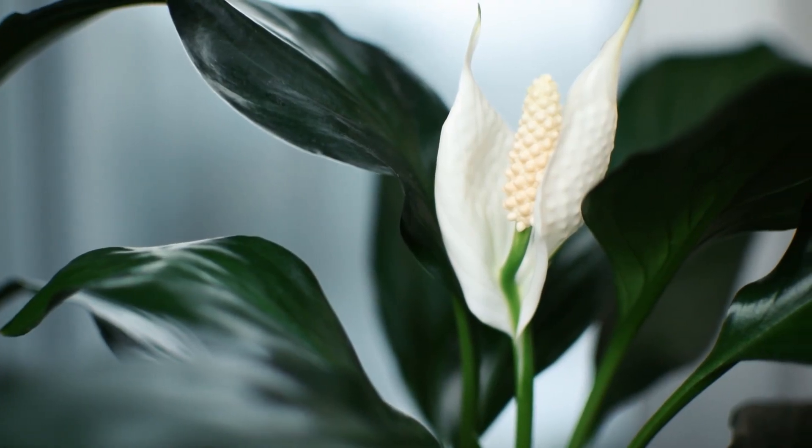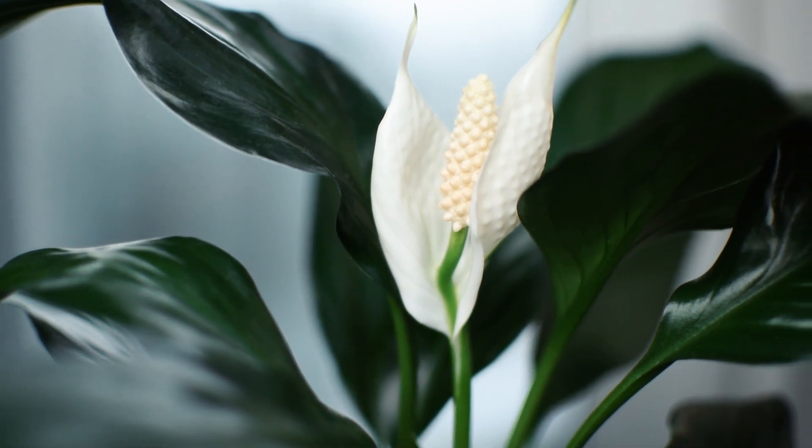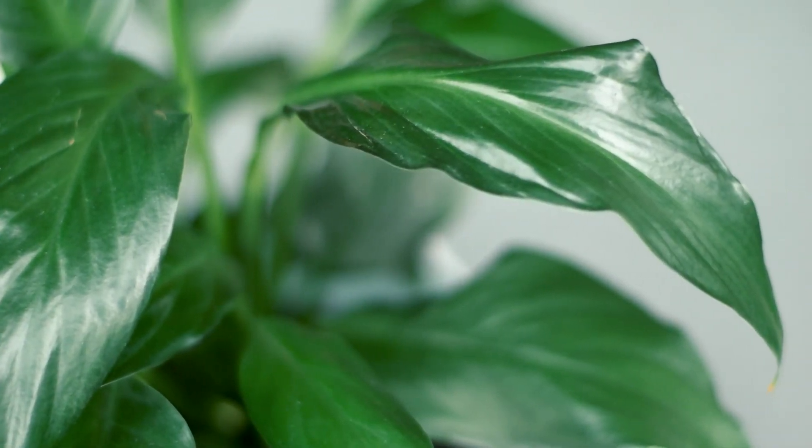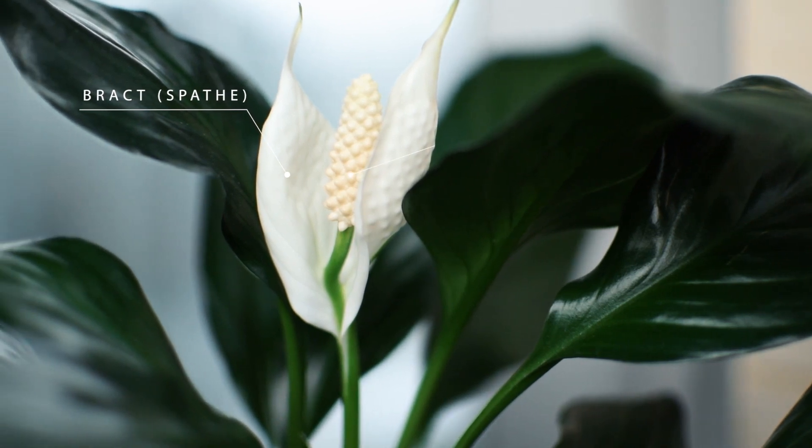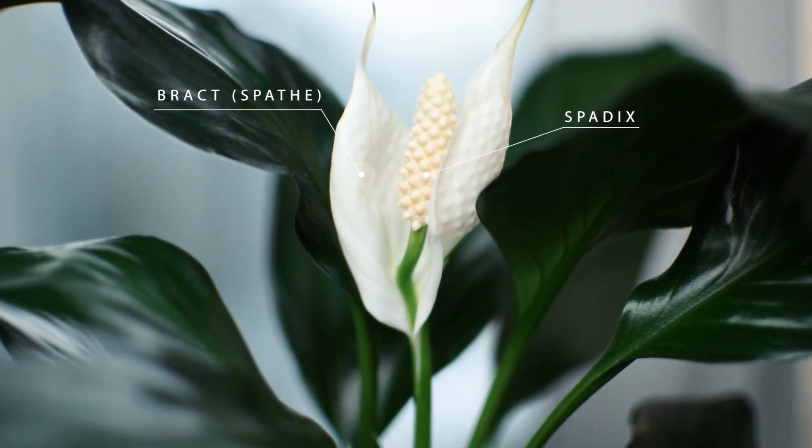Peace lily is absolutely amazing for its beauty, low requirements, and air purifying ability. It has such beautiful deep green glossy leaves. These lilies have a large white spathe, or hood, which is actually a leaf called a bract. The small spike in the center of the spathe is called the spadix, and this is the flower. I had no idea the only part that's actually a flower is the spadix. Interesting, right?